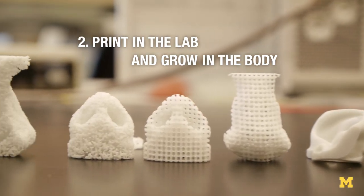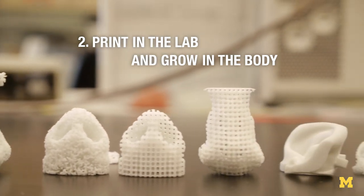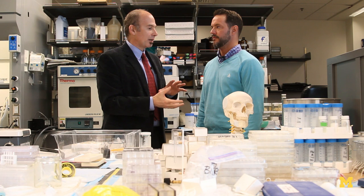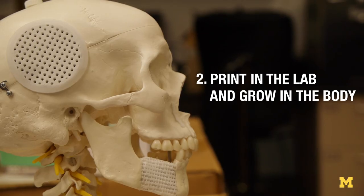The second approach is what we would do in a normal implant — we would print the material and then directly implant it into the defect, and hope that the host cells from the person actually migrate into the part and grow the tissue.